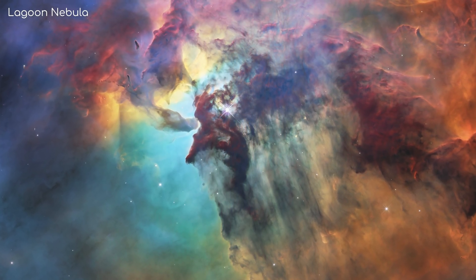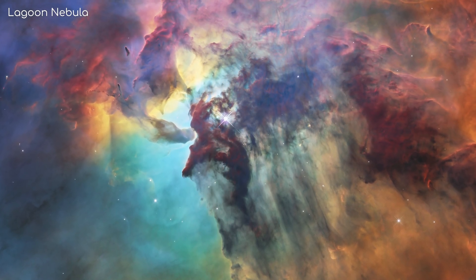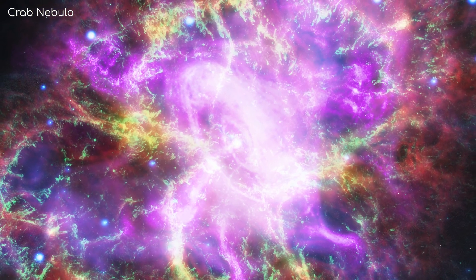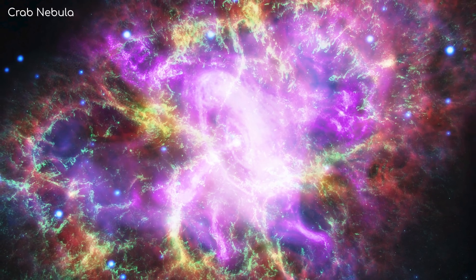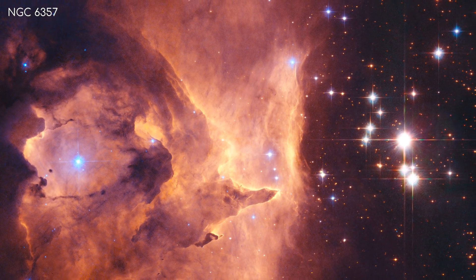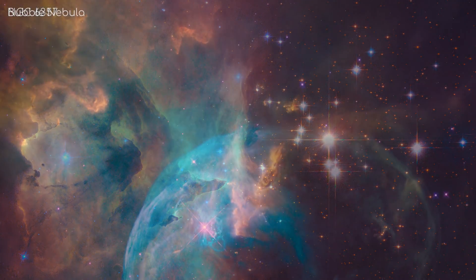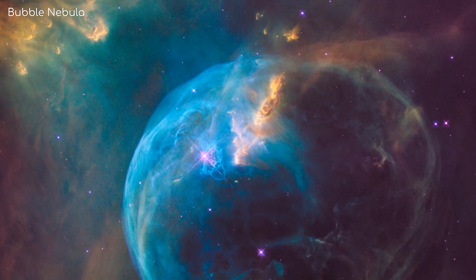I'm sure we've all seen the breathtaking imagery from the Hubble Space Telescope of beautiful and multicoloured nebulae. It almost seems as if a contemporary artist flicked different colours onto a canvas, but this isn't just a pretty picture. What you are seeing here are actual structures, tens to thousands of light years across. But how are these images so colourful? Does it really appear like that in real life?